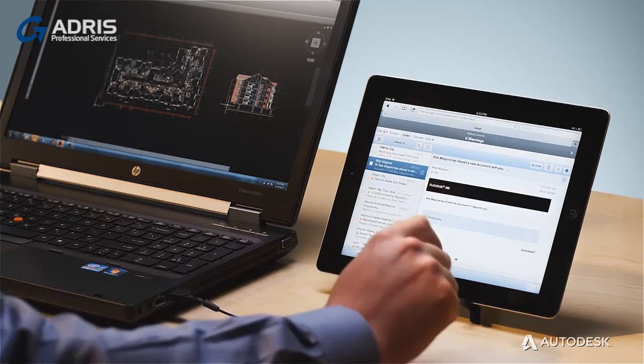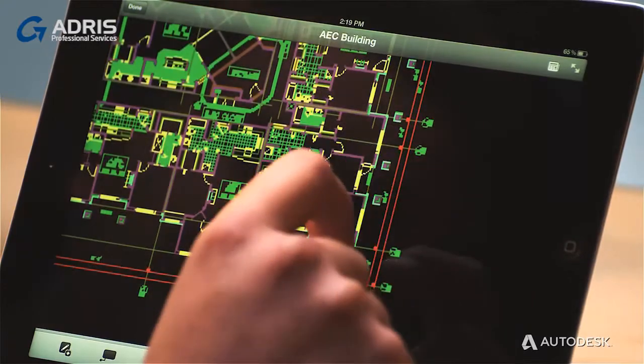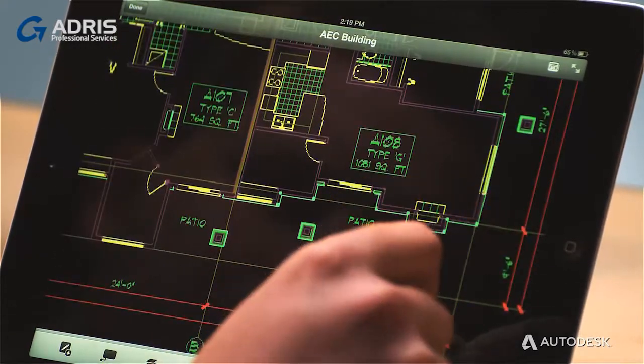Now you can send your colleagues links to documents in the cloud. These documents are always up-to-date and won't clog email inboxes. In the field, you can access your designs with AutoCAD on your mobile device. So wherever you go, you have access to the most up-to-date data, and you're never left guessing about whether a document is the latest version.